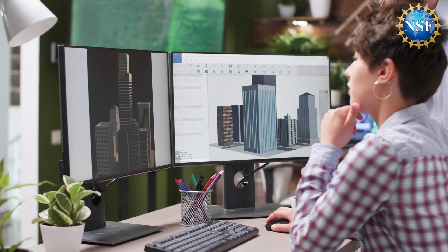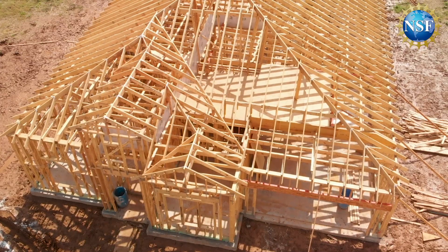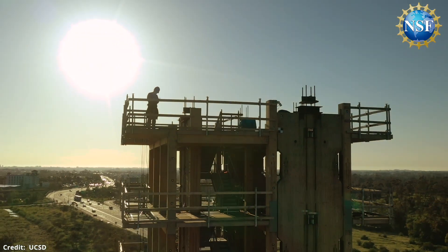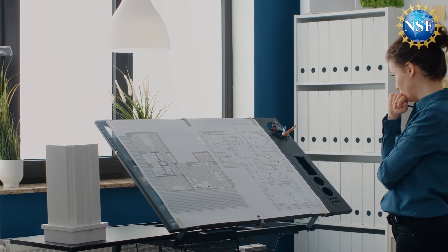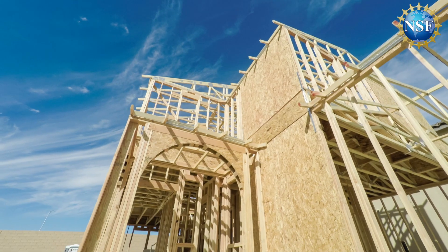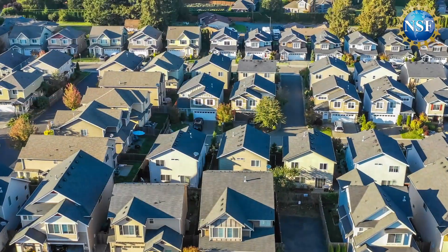As computer modeling and simulation improves, the built environment becomes more seismically resilient. After the tests conclude, the team will do a deep dive into the data they collected. Their research will help validate building design codes and computer models to target sources of weakness better, resulting in the construction of stronger, more earthquake-resilient buildings — saving lives and money.